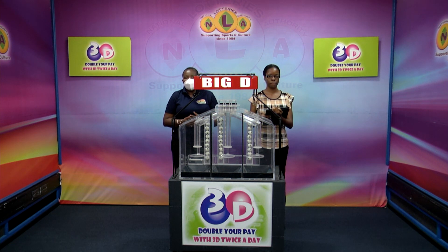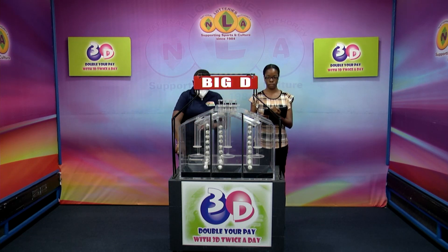Welcome to the first of two presentations for the afternoon. This afternoon's 3D draw is dated the 21st of April 2023 and number 13,035. Assigned to the draw is Zeneca Francis of the audit firm of BDO.